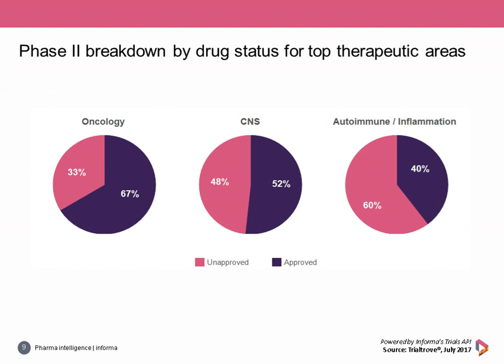Looking closer at what fueled Phase 2 activity: for oncology, two-thirds of Phase 2 anti-cancer trials only evaluated approved drugs. For CNS, Phase 2 trials were nearly evenly split between unapproved and approved drug activity. But for autoimmune, unapproved drug activity was the majority of Phase 2 trials, suggesting the pharma industry is keen to innovate and pursue development of new and unapproved drugs in this area.